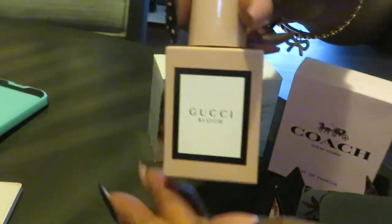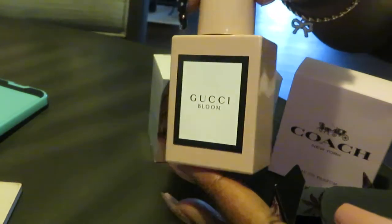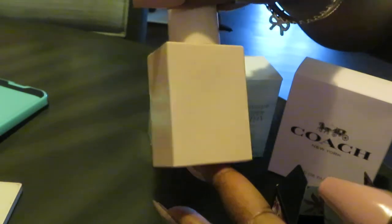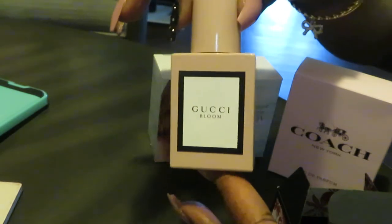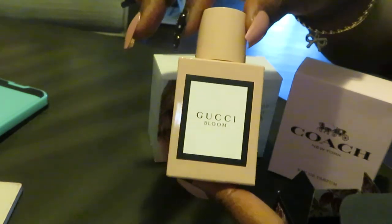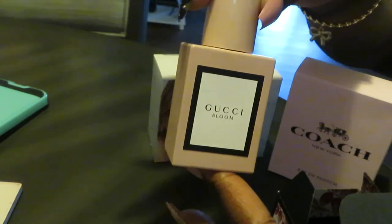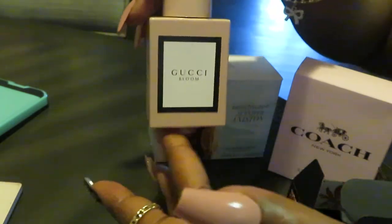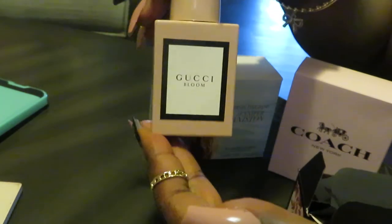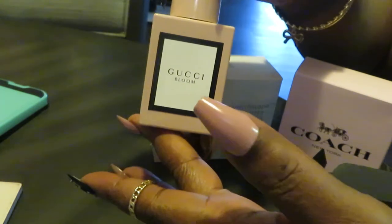Alright, let me open the Gucci Bloom. I like the bottle — just a simple nude bottle that says Gucci Bloom. Could have been a little fancier if you ask me; it's just a nude beige. I think if a perfume costs a lot of money, if it's an expensive perfume, you should really give us a fancier bottle. That's just my opinion.